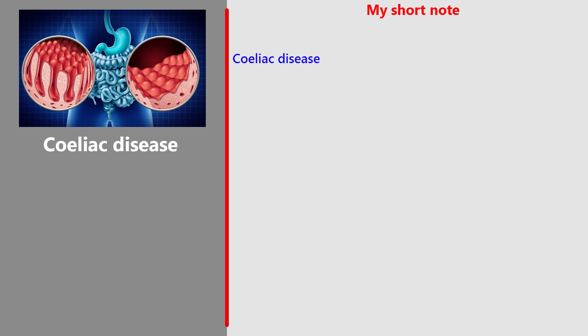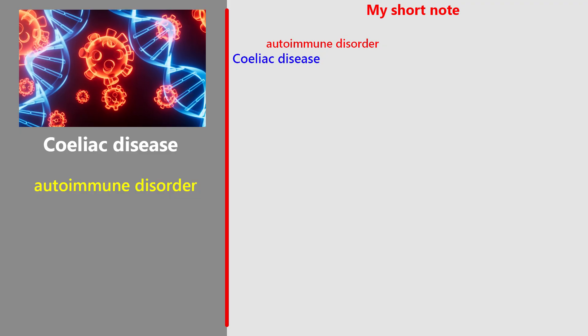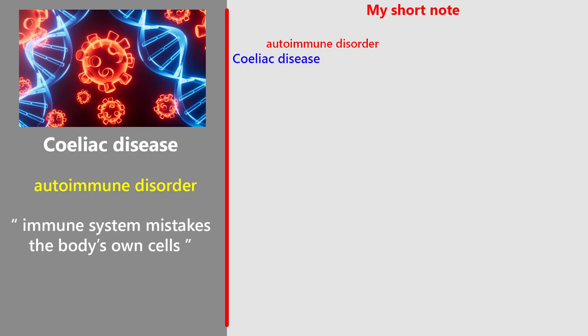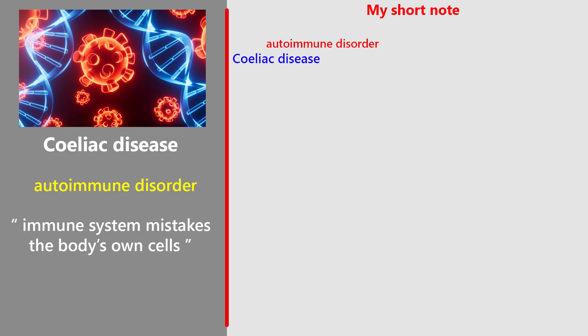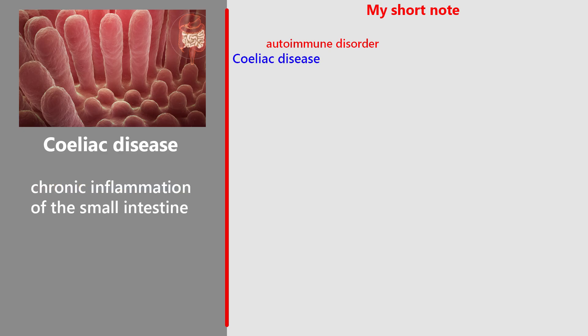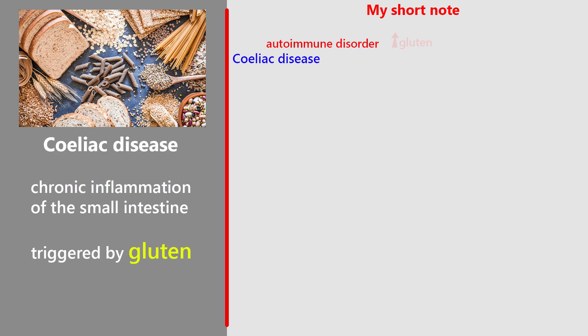Coeliac disease. Coeliac disease is an autoimmune condition. An autoimmune disorder happens when the immune system mistakes the body's own cells for enemies and attacks them. Coeliac disease is an autoimmune condition that causes chronic inflammation of the small intestine. It is triggered by gluten, a protein found in wheat, barley, and rye, which leads to an abnormal immune response in the intestinal lining.